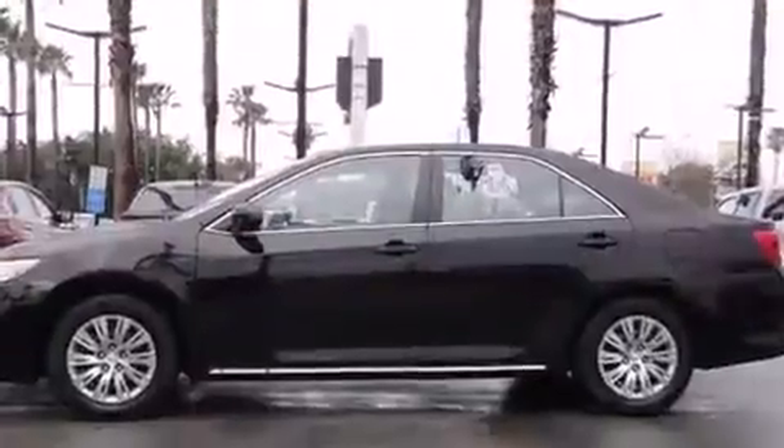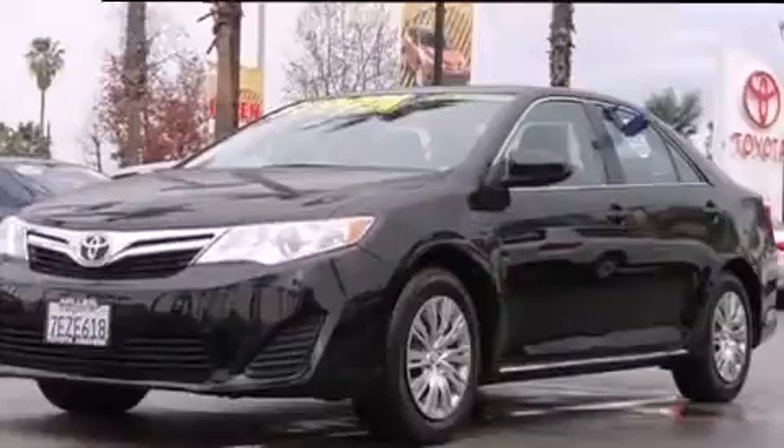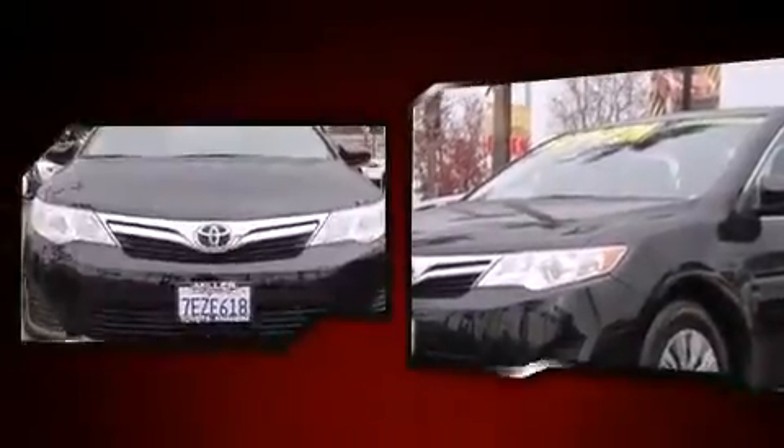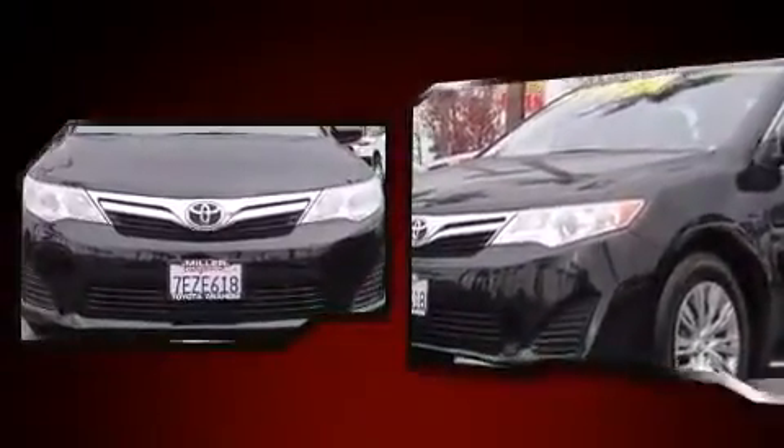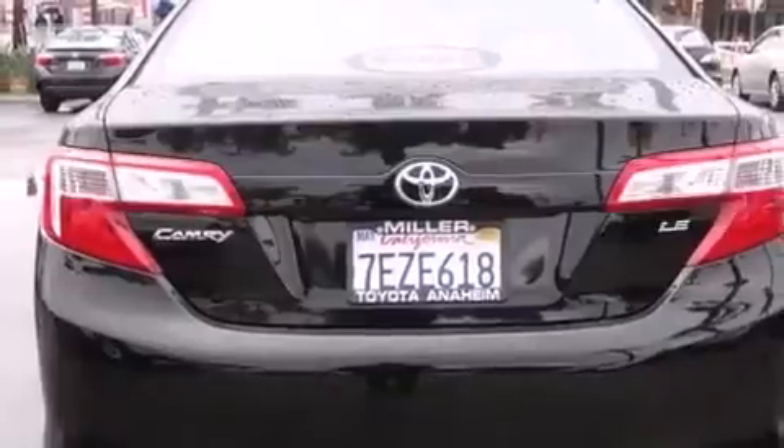Toyota paid particular attention to efficiency and practicality with the following features: a tachometer, a trip computer, fully automatic headlights, remote keyless entry, and power windows. Premium sound drives six speakers, providing you and your passengers a sensational audio experience.